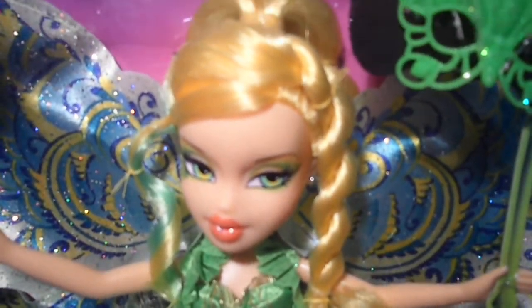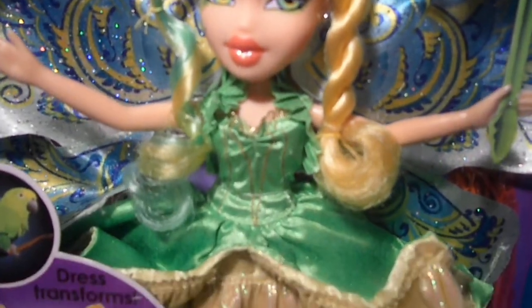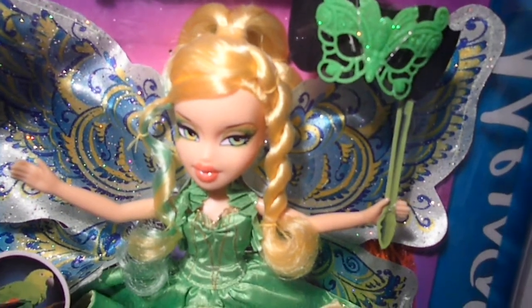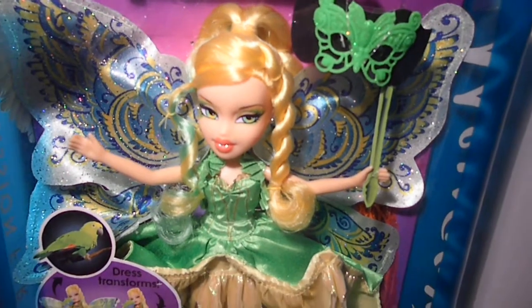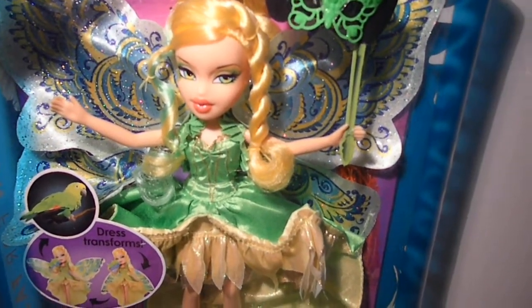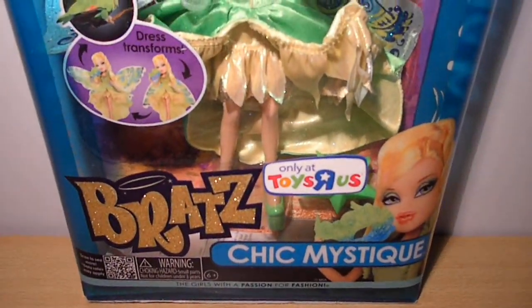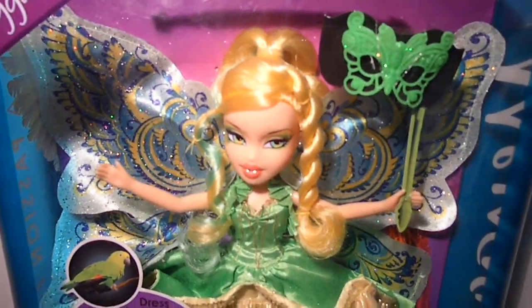So let's get this beauty an overview. I am not sure if I'm gonna de-box her. I was planning on doing that, but I don't know — she's a Toys R Us exclusive, it's so special. I live in Belgium, we don't have a Toys R Us over here. I always keep my Bratz boxes, so I'm gonna think about that.